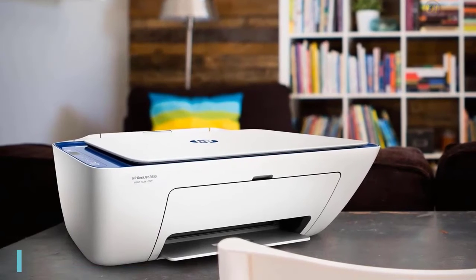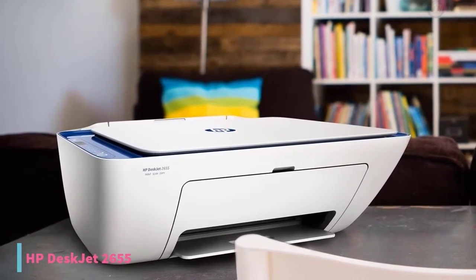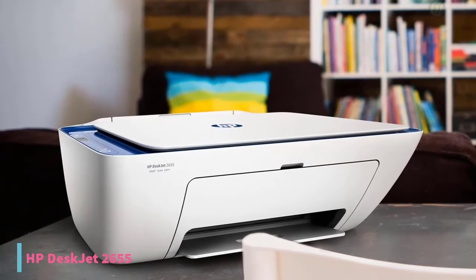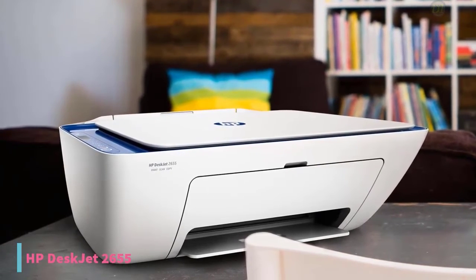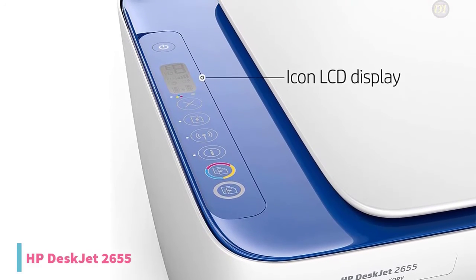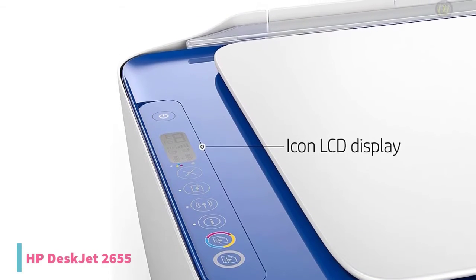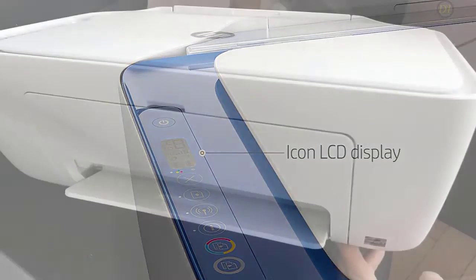The last product on our list is the HP DeskJet 2655 Compact Printer. Having an all-in-one printer, scanner, and copier makes common sense — it's convenient, saves on costs, and saves on space. So if you're light on cash or tight on space, the HP DeskJet 2655 is a great choice and currently priced at $50.